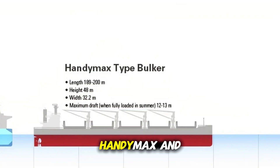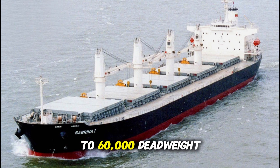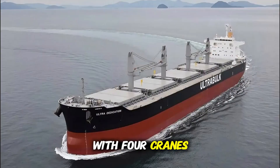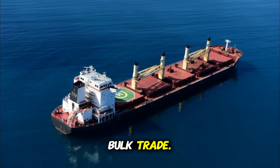Next, the Handy Max and Supermax bulk carriers, ranging from 40,000 to 60,000 deadweight tons. These ships strike a perfect balance between size and flexibility. With four cranes on board, they can load and unload even at ports with limited infrastructure. They're the workhorses of regional and coastal bulk trade.